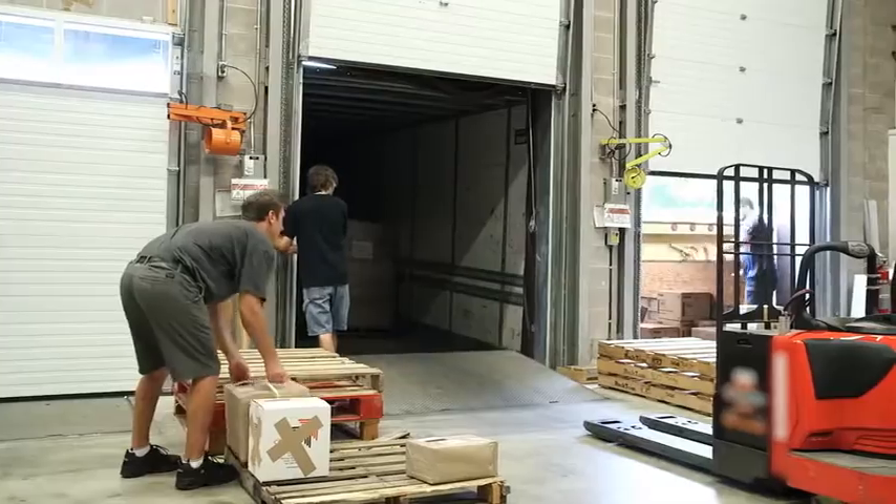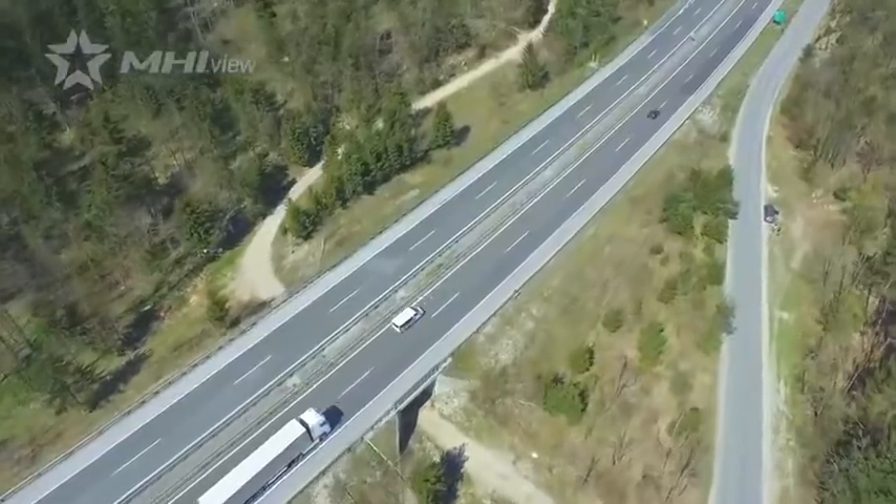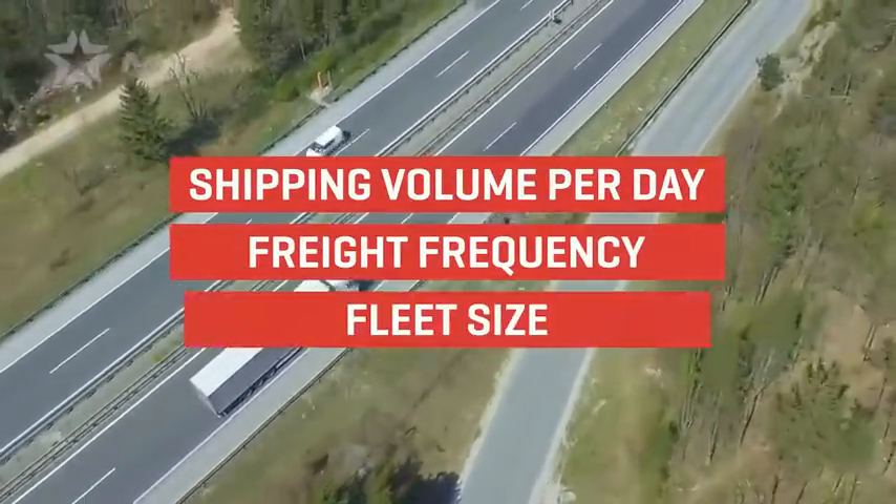For distribution centers, truck loading and unloading speed has a big impact on costs. Loading speed determines shipping volume per day, freight frequency, and fleet size.